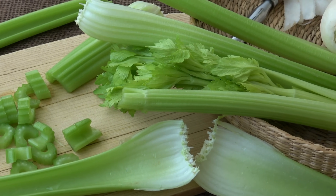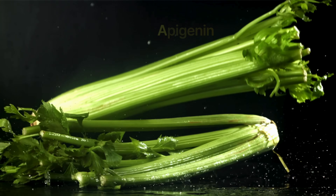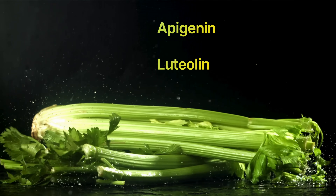Number four: celery. Celery is a versatile and nutritious vegetable that offers a range of health benefits, including the potential to boost nitric oxide levels. Celery has super high nitrate content, just like beets and leafy greens. It also contains antioxidants such as vitamin C, flavonoids, and beta-carotene, which can protect NO molecules from being degraded by oxidative stress, enhancing their effectiveness. There are also phytochemicals in celery, including apigenin and luteolin, which have anti-inflammatory properties. By reducing inflammation, celery can help protect the endothelium. A healthy endothelium is more efficient at synthesizing nitric oxide, supporting vascular function and blood pressure regulation.